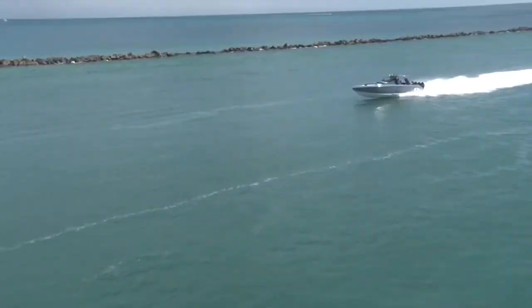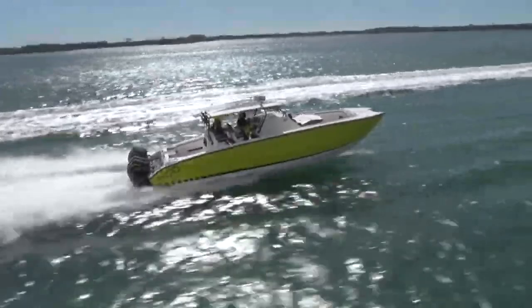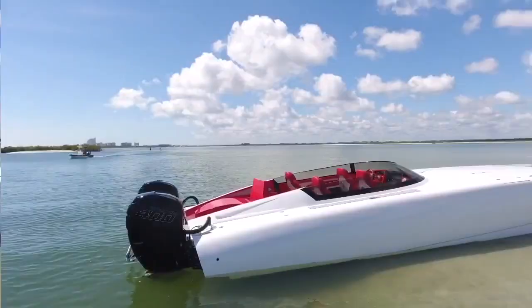No company has really evolved with the market since the takeover of center consoles. But what if I told you about a boat that I feel is evolving into a way more viable performance boat category?